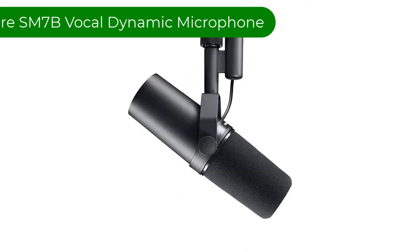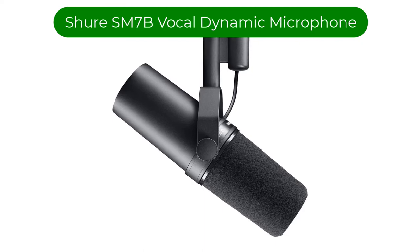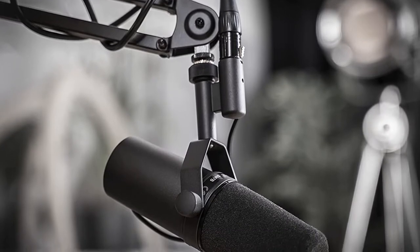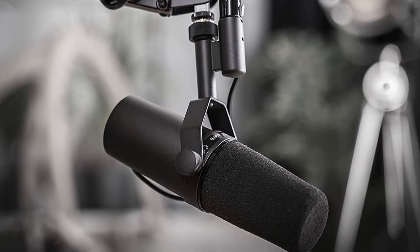Number 1. Our top pick is the Shure SM7B Vocal Dynamic Microphone. Descended from the 1973 SM7 Broadcasting Mic, the Shure SM7B has become one of the most popular and recognizable microphones for podcasting due to its expert handling of the human voice.